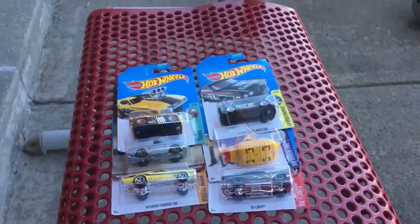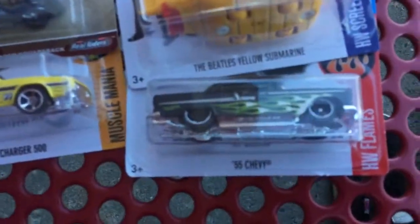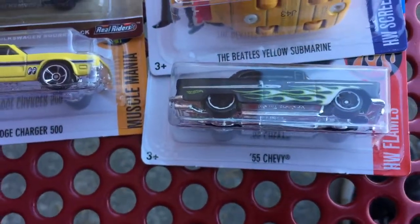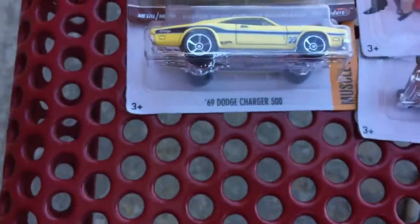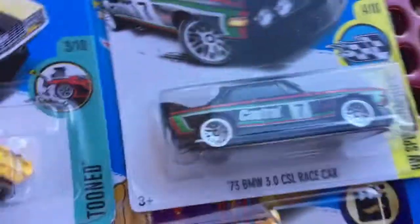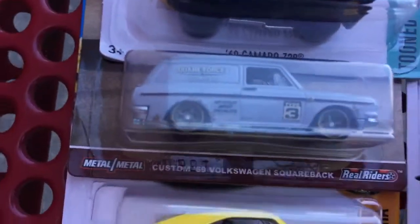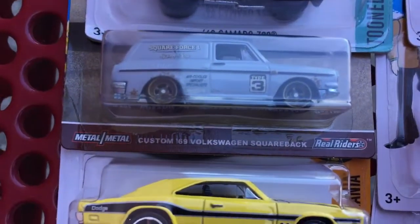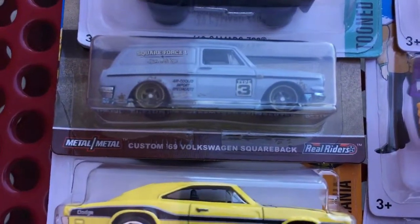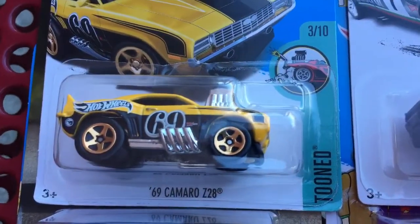All right guys, we went to a Target — sorry we didn't record, we were too hyped. We got this — it was a K-Day first look, a green color. They have a yellow Dodge Charger, a Beetle submarine, a BMW race car, and a Volkswagen squareback. We looked through the back of a case and a lady came out and gave us the case.